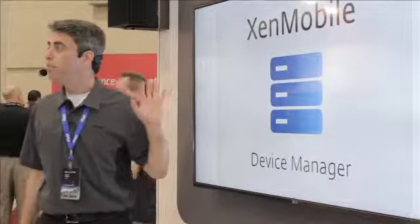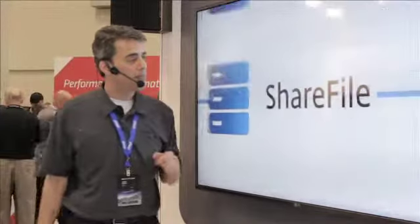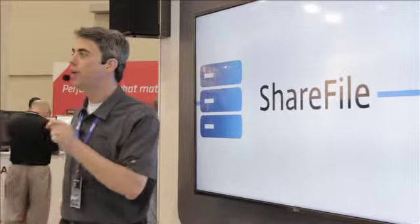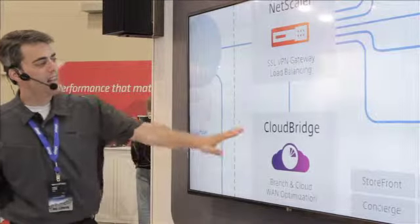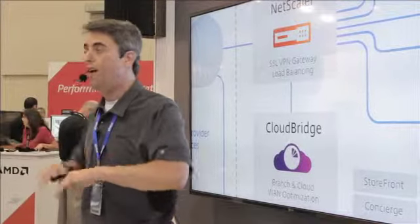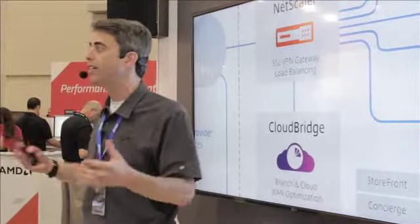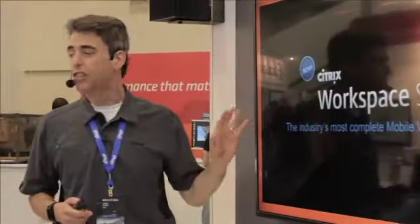ZenMobile provides you with complete mobile device and app management. ShareFile delivers secure enterprise-grade file sync and share. And Netscaler, CloudBridge, and Cloud Platform all help you build next-gen networks and infrastructure for all of your mobile, cloud, and enterprise apps and services. Citrix made True Mobility even easier just this year when we released Citrix Workspace Suite — the most integrated and complete mobility solution on the market today.